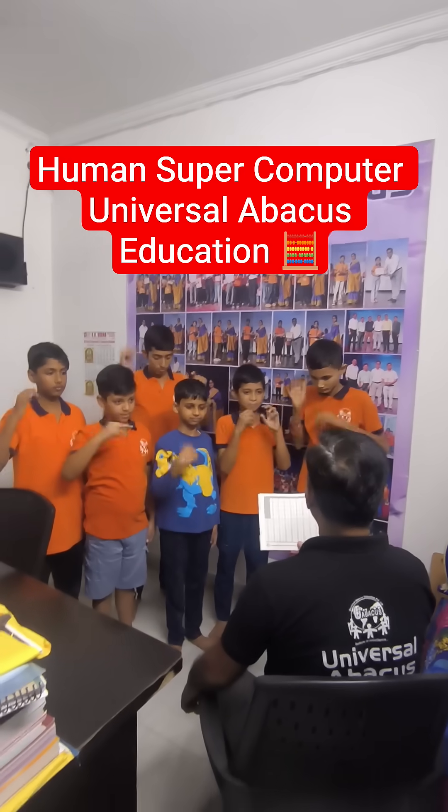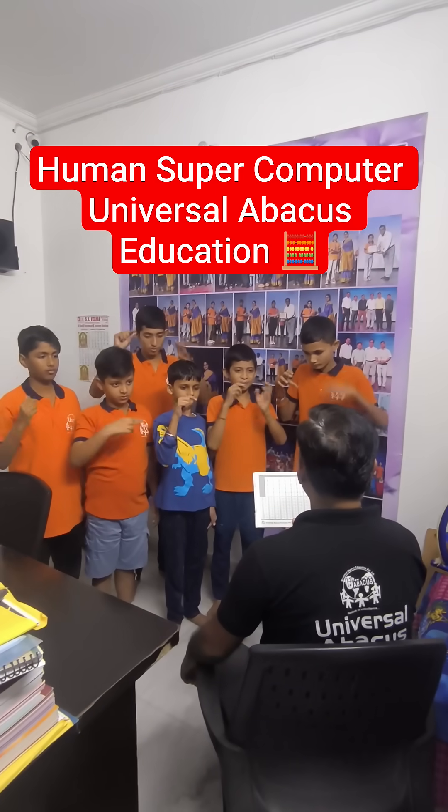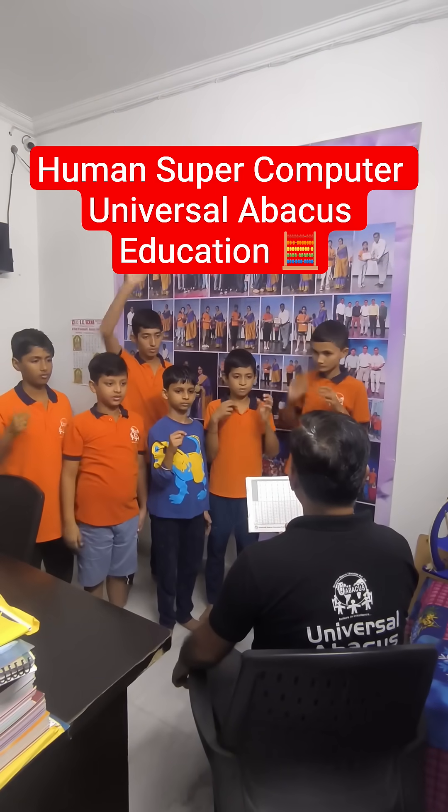Question number 7: 1515 plus 8383 minus 7171. Vidhan — 27. Well done.